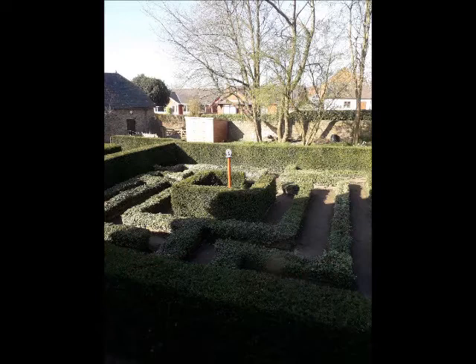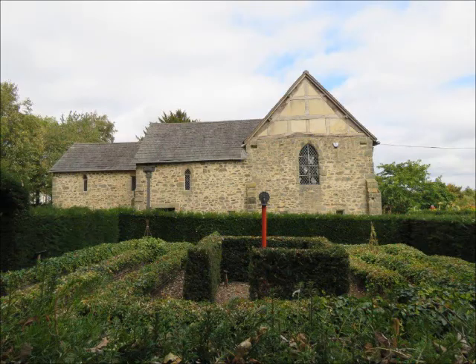This is no bewildering or terrifying maze as seen in the films, as everything except the yew is low — remember, it was designed to be seen from above.